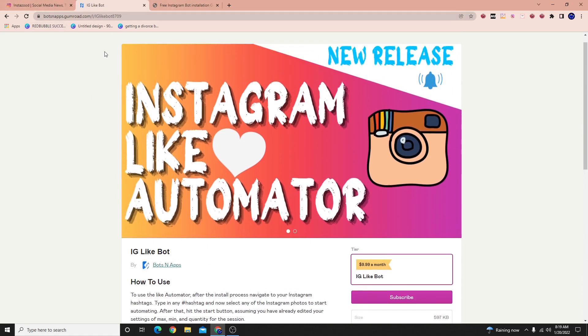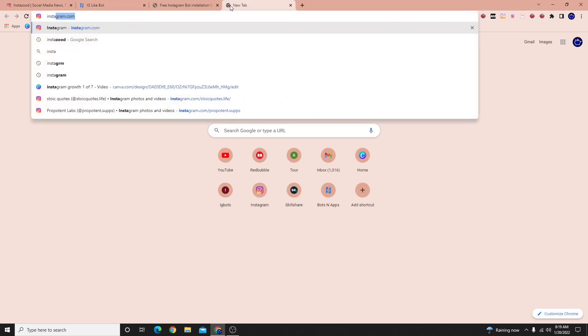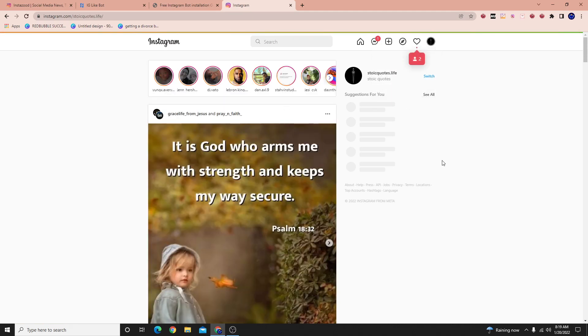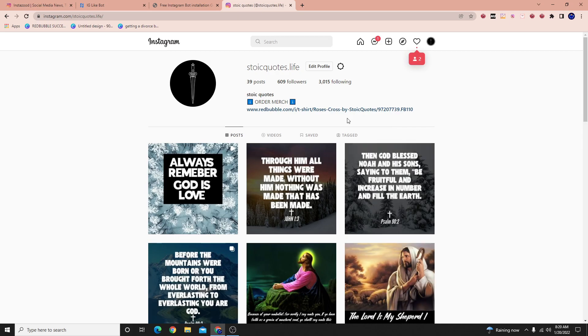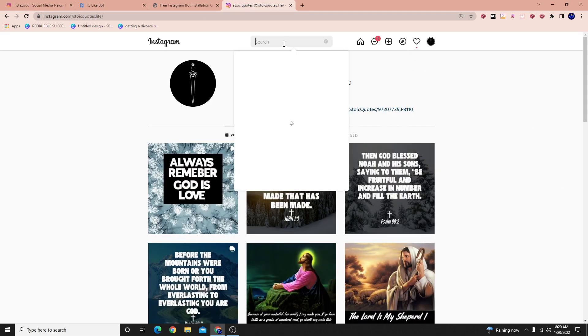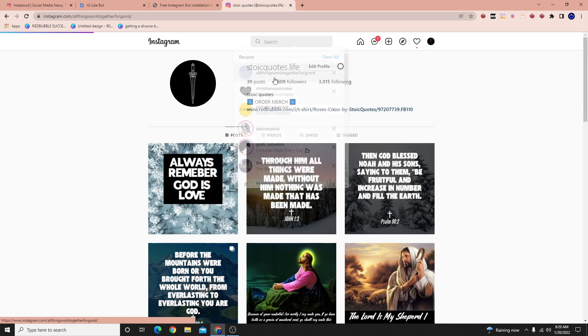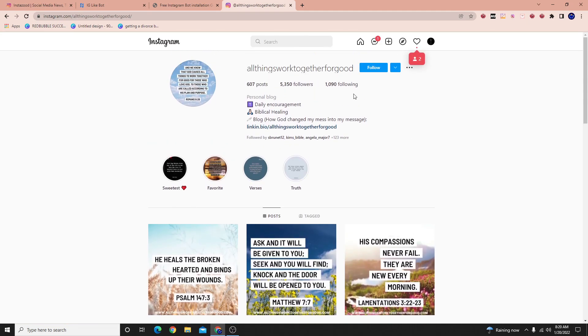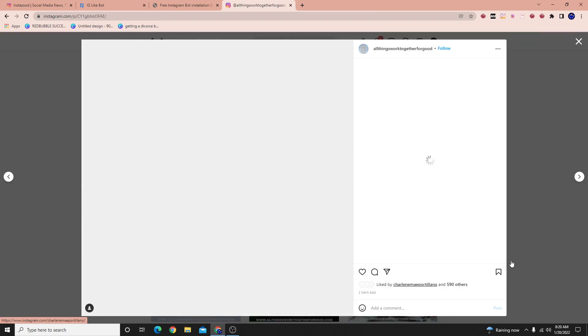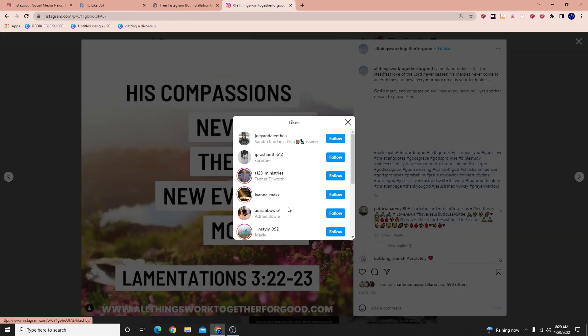Let's jump into Instagram and I'll show you how to use the tool. The tool works as a browser extension. The way it works is the same way InstaZood used to work — you find a target competitor account, you search it, and then you can either follow from their followers or from the people who liked their photos. So if we go to a photo, I can follow the people who liked that photo.